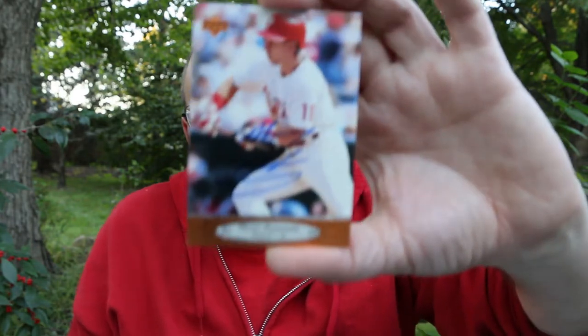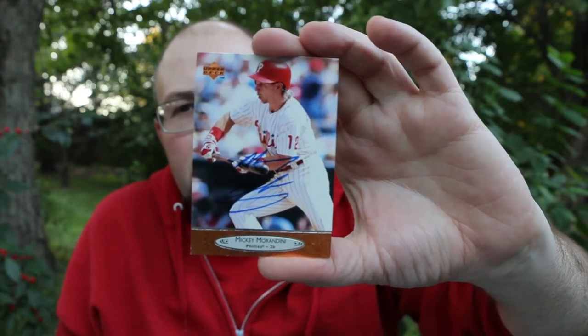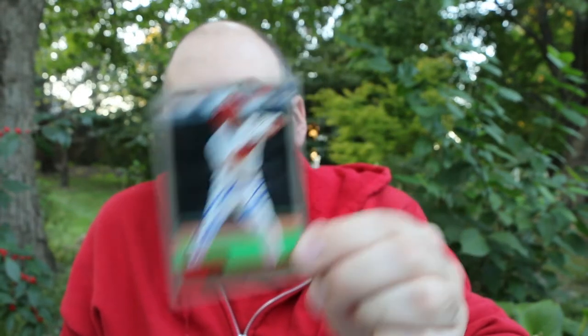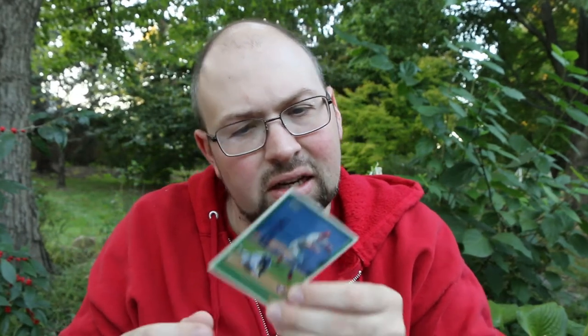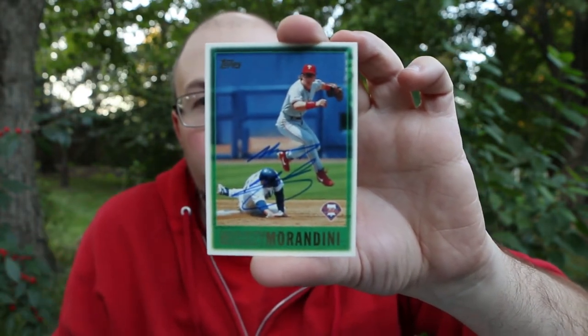Then I got a '96 Upper Deck signed in blue — there's a little dark spot but I actually think I got this card in one of my pack rips on the channel, so that's pretty cool. He also signed a 2000 Topps card in blue, and finally a '97 Topps also in blue. Really good player back in the day — not a Hall of Famer, but probably better than a lot of people realize. He had a lot of clutch hits, was a triples machine for a while, and was a lot of fun to watch. I can think back to being at his major league debut in 1990 with my dad.